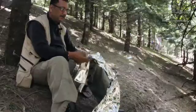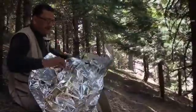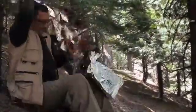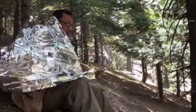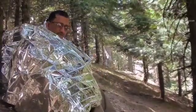Just open this up and there you go. You can use this as a space blanket, as a blanket. You can wrap yourself up, trap all the air and the heat inside, which will keep you warm. Wrap up as much of your body as you can.